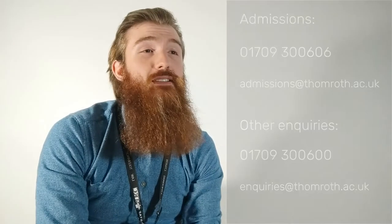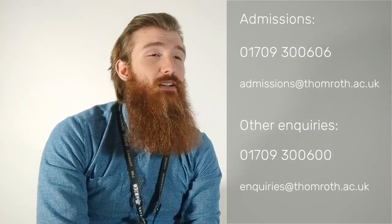Induction is taking place now. You can get involved by reaching out to our admin team. You can find all the contact details necessary on our website and any further course details you would like. Hopefully, we'll see you in September. Thank you very much.